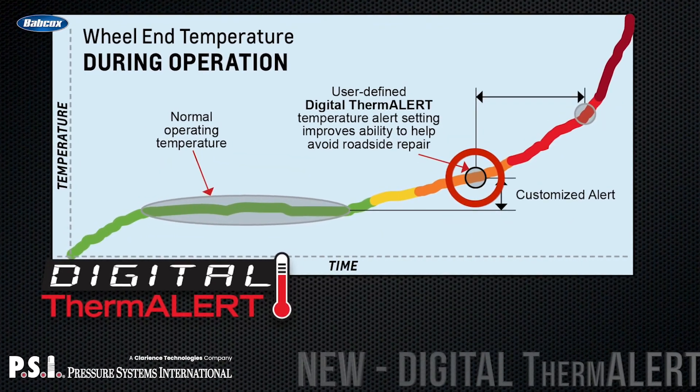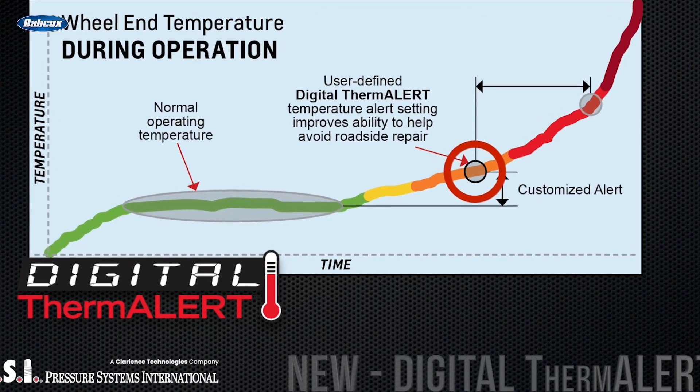For example, disc brake systems seem to break in at a higher temperature than traditional drum brake systems. These types of break-ins and high-heat situations can be closely observed and noted, allowing the fleet to find their normal operating temperature — so we're not getting false alerts. It's a great way to establish the status quo for operating conditions.